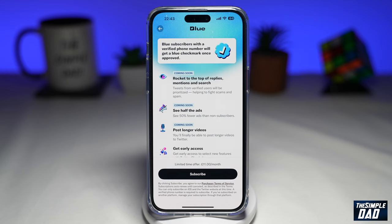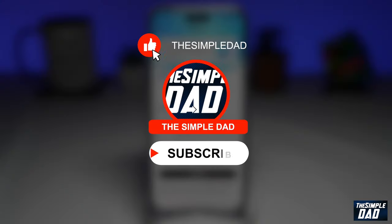Welcome to another Simple Dad Twitter video. In this video, I'll discuss why Twitter has launched gold, blue, and white ticks on their app. If you're new here, please subscribe to see more videos like this, and don't forget to like this video.